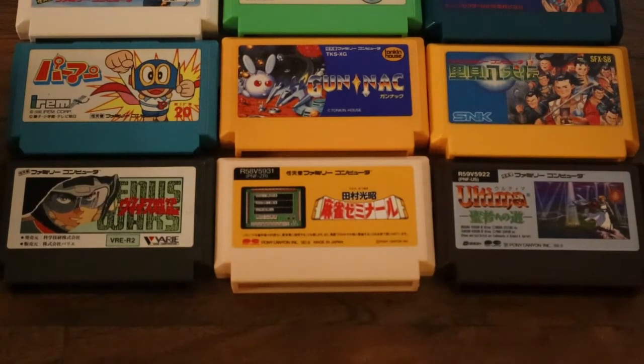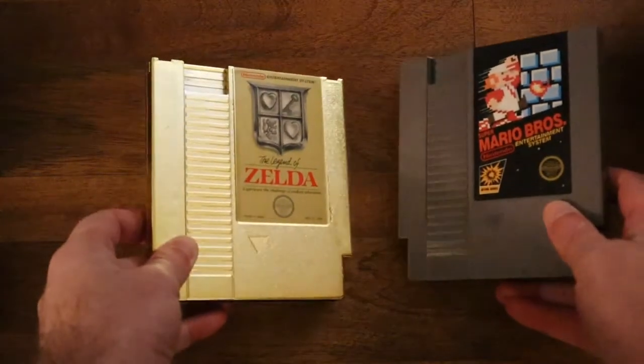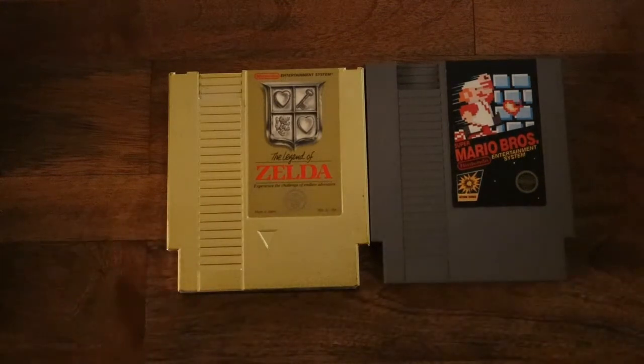Growing up, I didn't really know that the Famicom really existed. I knew Nintendo was a Japanese company, but I just didn't really know a lot about the Famicom carts. So when you look at those and then you compare them to the NES carts here, you see a huge difference. The standard NES cart usually comes in gray, or in some cases, like with Zelda and with Link, it's in gold.